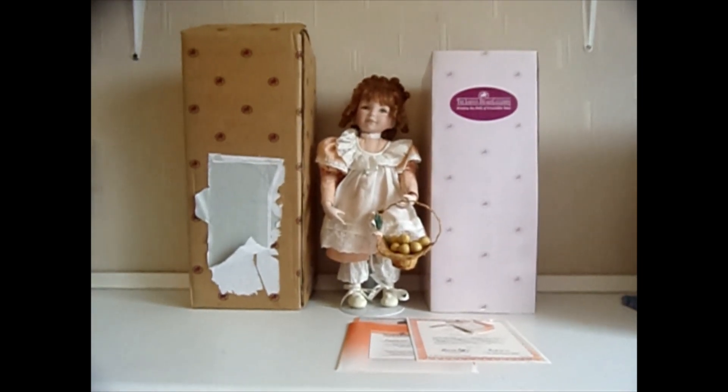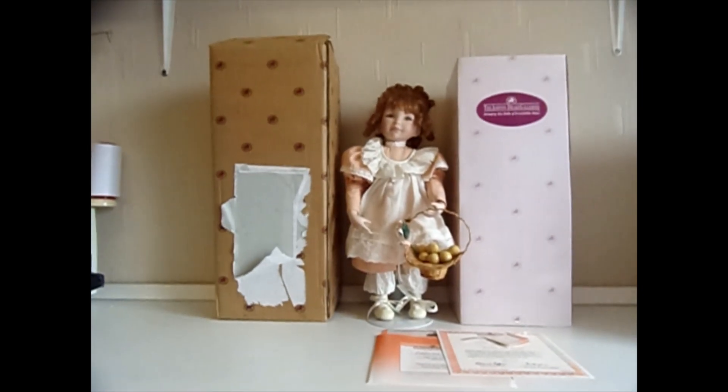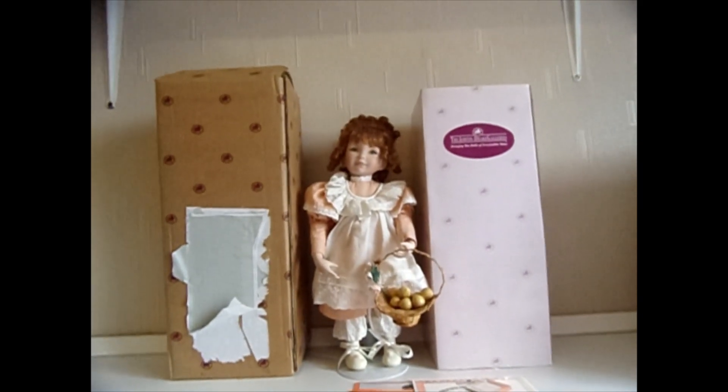Hi everyone, this is another item I've got for sale. It is an Ashton Drake Galleries Peaches and Cream doll.